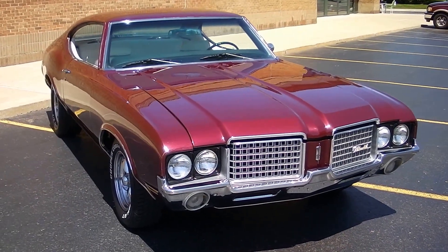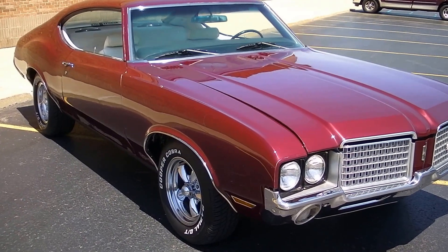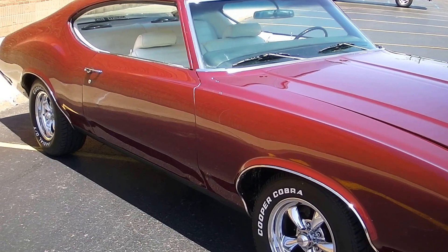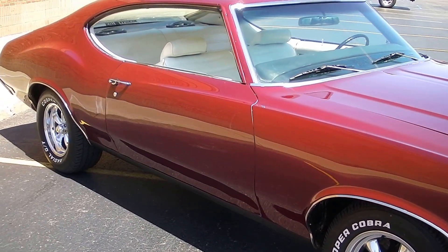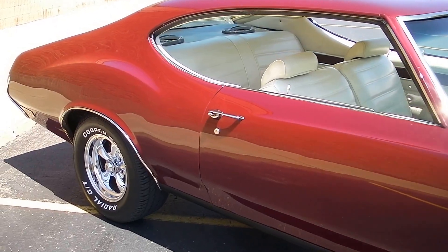Stand-up body and paint. Chrome and trim have all been redone. The paint's all base coat, clear coat. It's got a 15-inch set of chrome rev wheels with white letter Cooper radial tires. Really got a good look to it.